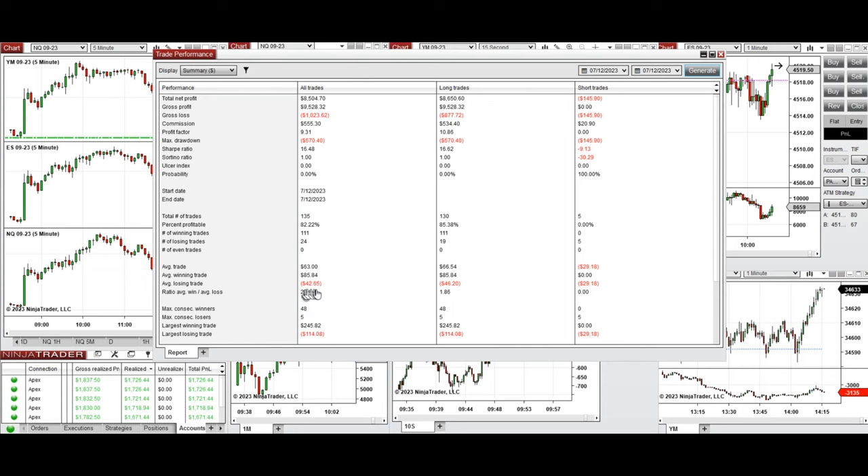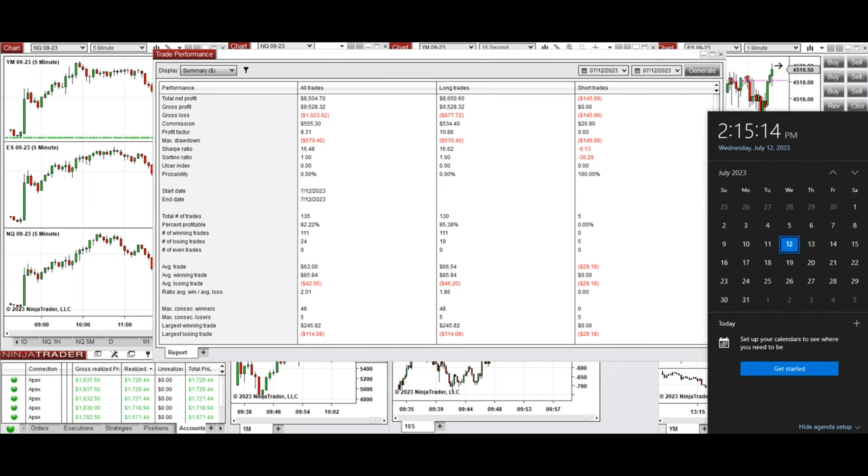The average win-to-loss ratio was about 2.0, the largest winning trade was $245, and the largest losing trade was $114. I hope these trades taken by the PAD system are useful for you — let us know if you have any questions. Have a wonderful day.